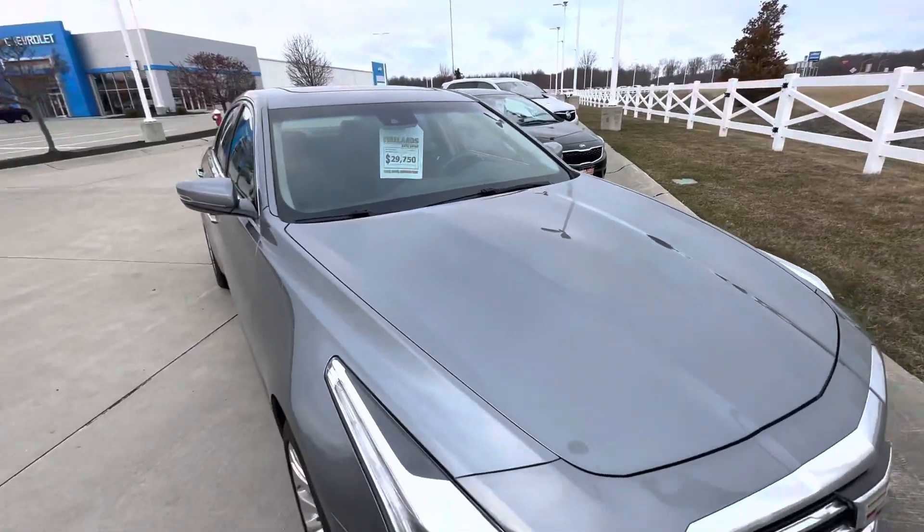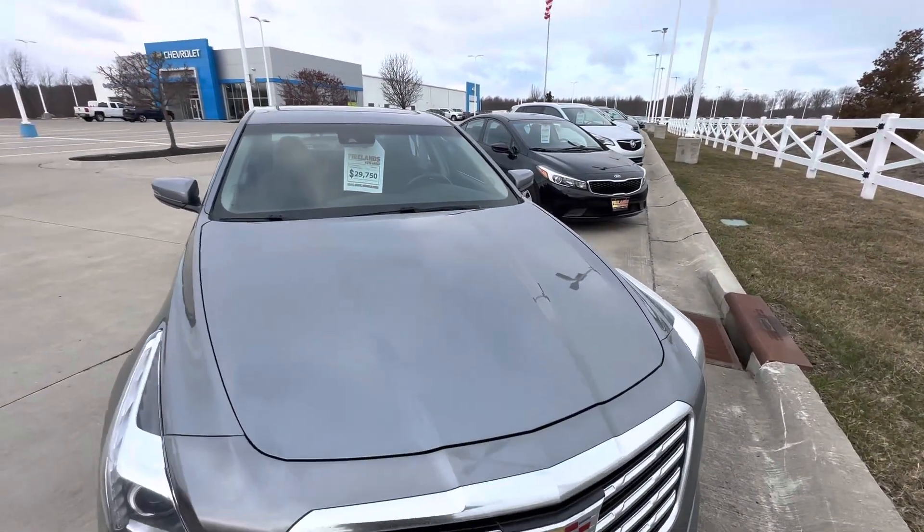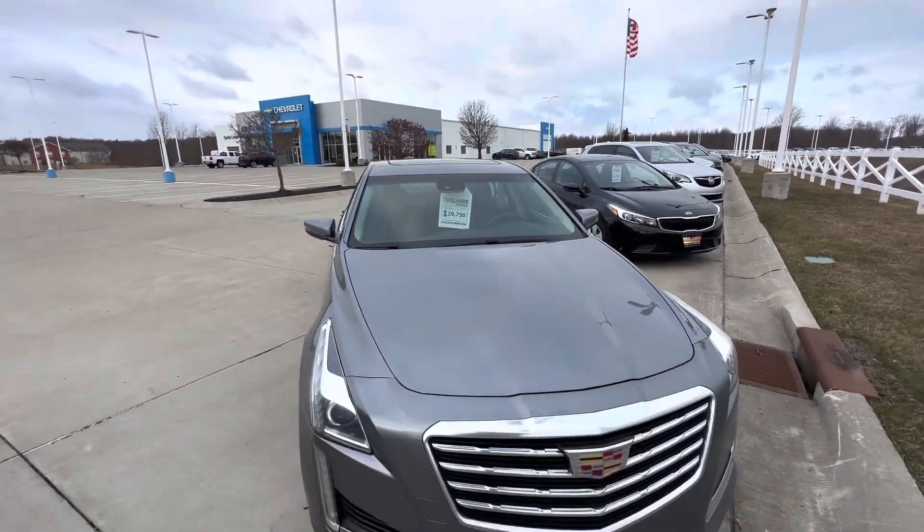This is the one we just spoke about over the phone. Loaded up — black leather, heated ventilated seats, power driver and passenger seat, sunroof up top. Priced at $29,750.